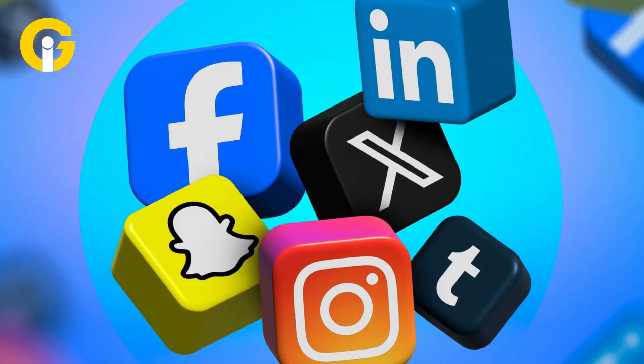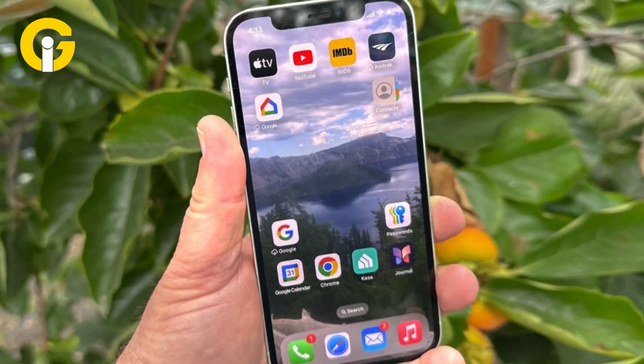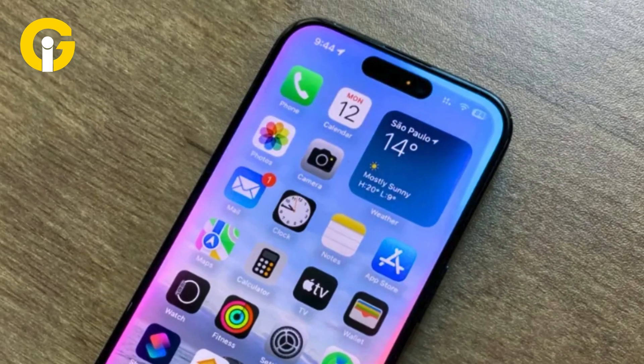I set up one for my work group and shaved minutes off my day. Social media is buzzing — fans on X are calling it the ultimate texting flex. Whether you're a power user or just love a tidy home screen, this feature makes your iPhone feel yours, and it's live now so you can try it today.